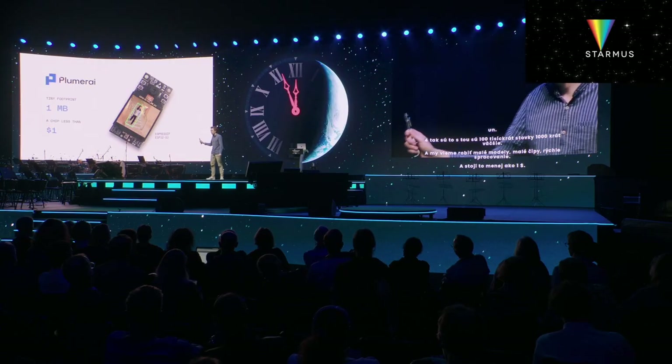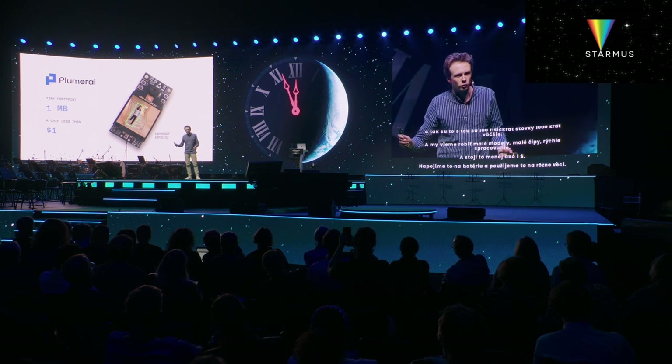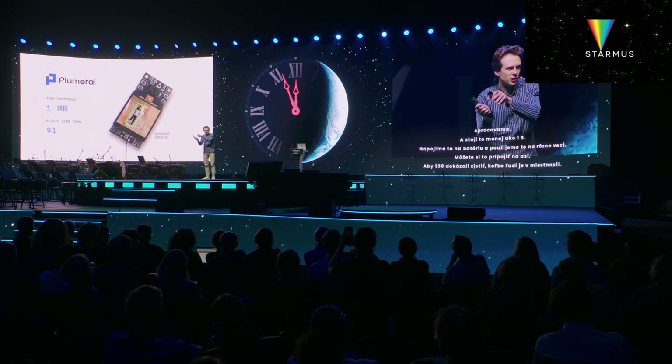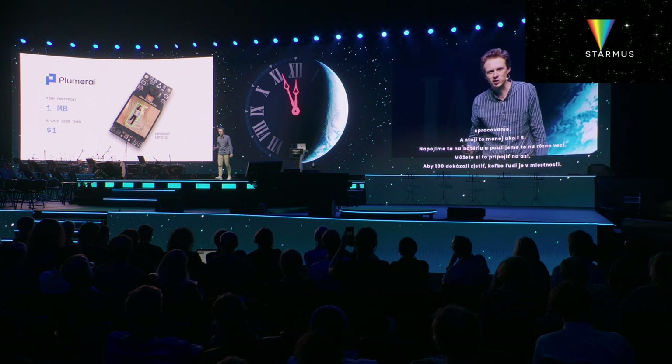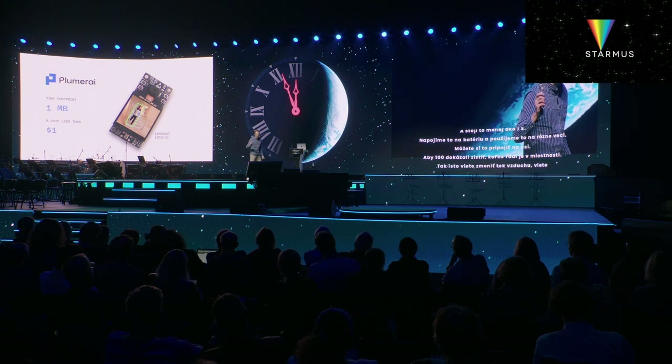Hook it up to a battery and it can be used for all kinds of things. Wirelessly connect it to your air conditioning unit to detect how many people are in the room, to adjust the flow of air, or direct the vents towards where the people are sitting. You can save a lot of energy that way. Ten percent of global electricity usage goes to air conditioning units, and it's growing fast. Or use it to automatically close the shades if there's no one present, to conserve more energy. Or use it to detect if your elderly parents have fallen and require help.